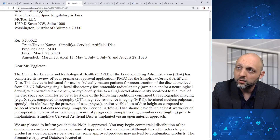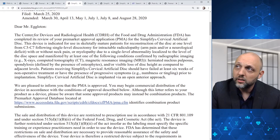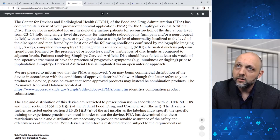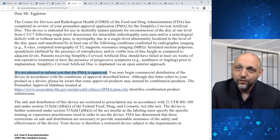The number of amendments and the period of time that these amendments were made in is really something. The response times to what FDA was asking for were very quick. Here we see just high-level detail and FDA provides some information about the PMA in question. This is the part you're really looking for if you're submitting a PMA to FDA — the language: 'We are pleased to inform you that the PMA is approved.' You may begin commercial distribution of the device.